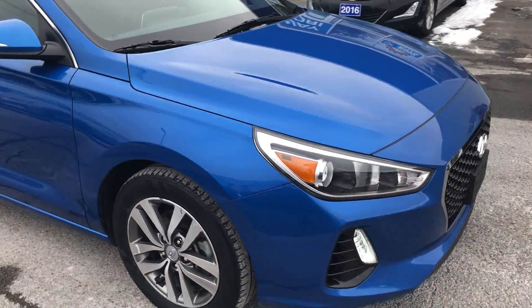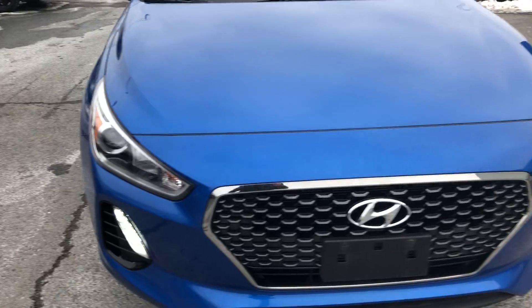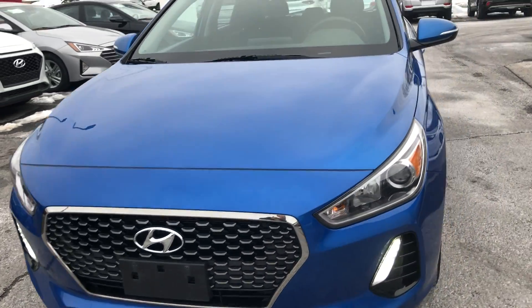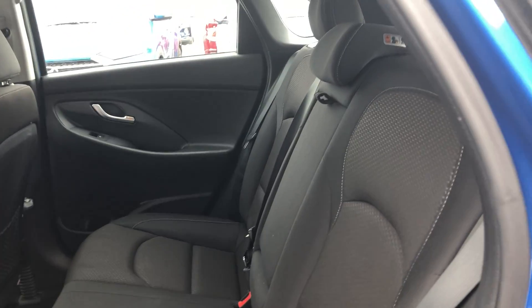Great color — marina blue. There's nice fog lights, big grill. Show you the back real quick; just came out of the detail shop. Room for five.